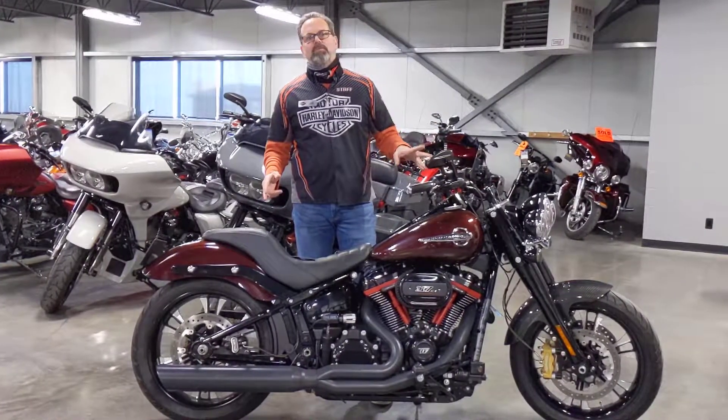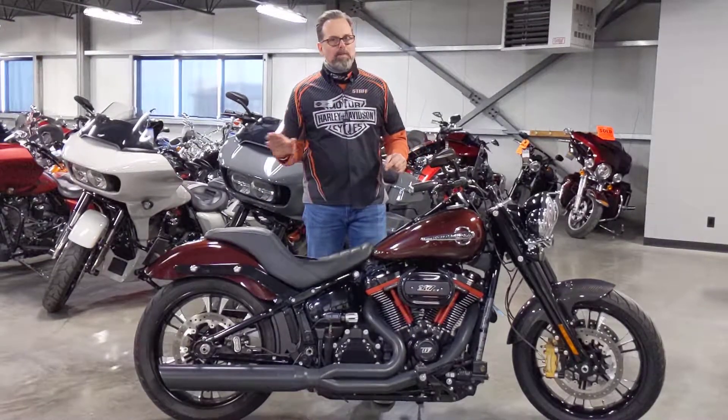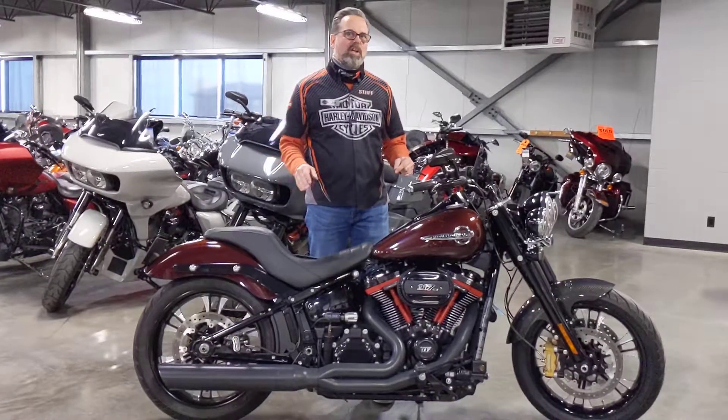Öhlins suspension front and rear, so it's got absolutely amazing handling out of this bike — probably better than almost any other Harley I've ever ridden.